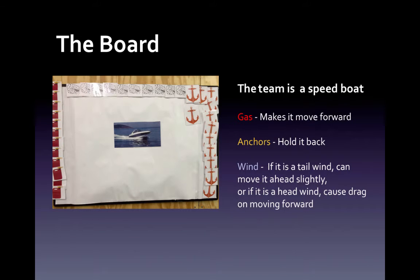We created a board. We have a speedboat — that's the team — and then we have gas. This is the stuff that really moves us forward, gets us going, really makes us successful, makes us agile. Anchors are what's holding us back, and wind — if it's a tailwind — can move us ahead slightly, or if it's a headwind, can cause drag on us moving forward.